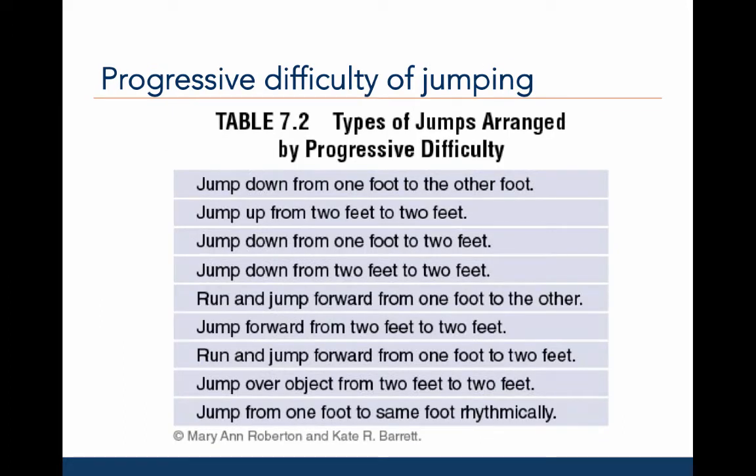Here is a list of types of jumping in order of progressive difficulty. The least difficult jump is a jump down from one foot to the other foot. The next is a jump up from two feet to land on two feet — this is a standing high jump or vertical jump. Further down the list, the run and jump forward from one foot to the other is moderately difficult — this is a leap. A jump forward from two feet to land on two feet is even more difficult. This is a standing long jump.